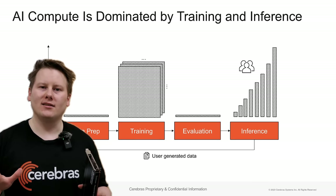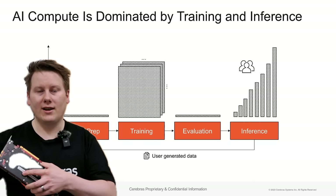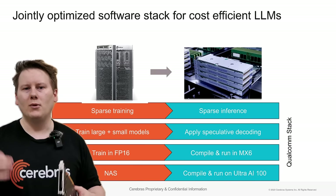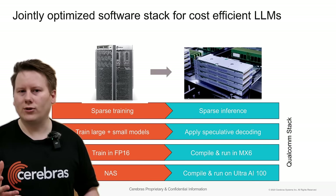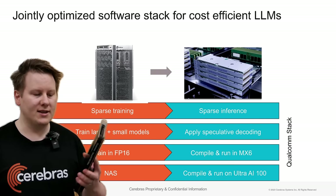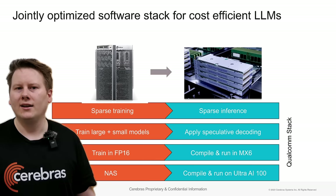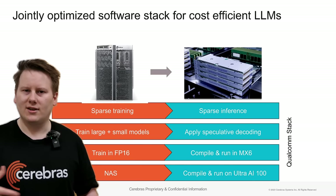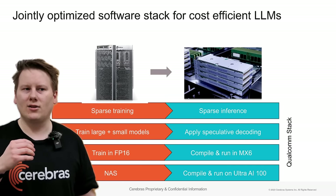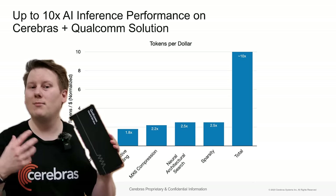Cerebras looked at the market and asked: what inference chip works well with our training chip? They settled on Qualcomm's AI 100 Ultra. The goal is that with co-developed software packages, you can train a model on a Cerebras Wafer Scale 2 or 3, then get it optimized specifically for the AI 100 Ultra. This is a technique of architecture-aware training: if you can make the resulting inference model look like the hardware you're going to run it on, you get efficiency gains. There's also the concept of sparsity in training to help accelerate training, and if the inference chip supports sparsity, you get additional benefits.